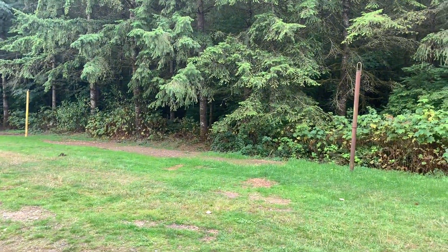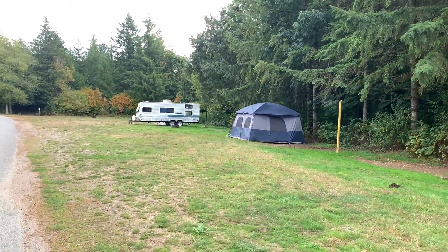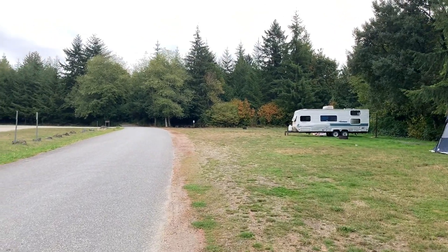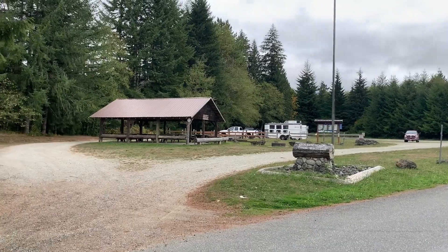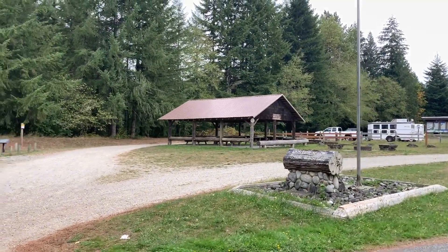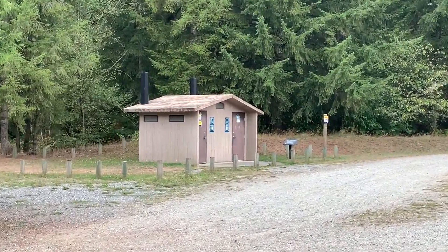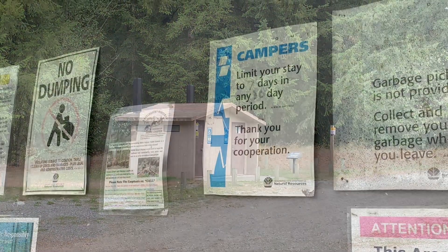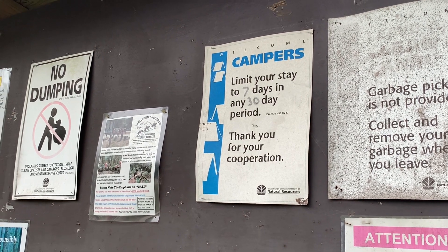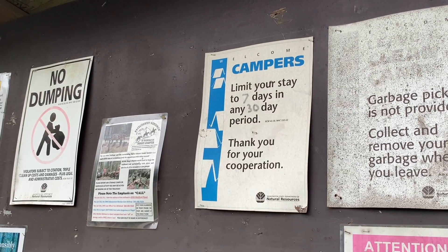You do have space to camp — somebody's got a tent set up and a travel trailer. There's the vault toilet. The sign posted here at the Les Hilde Trailhead says campers must limit their stay to seven days in any 30-day period.